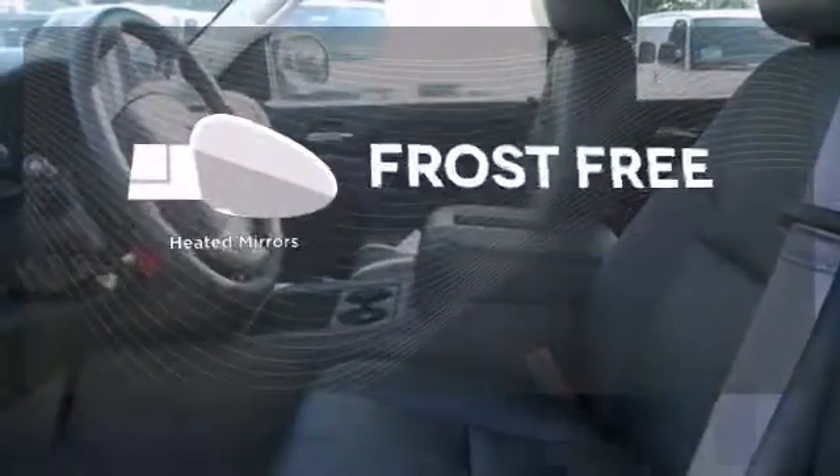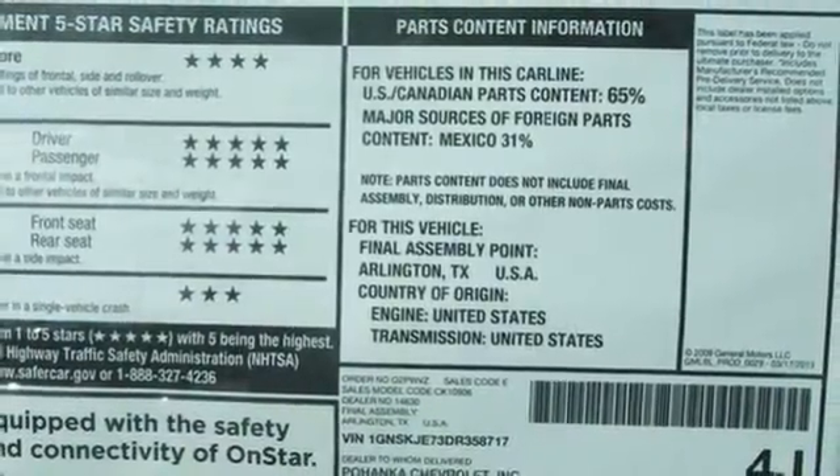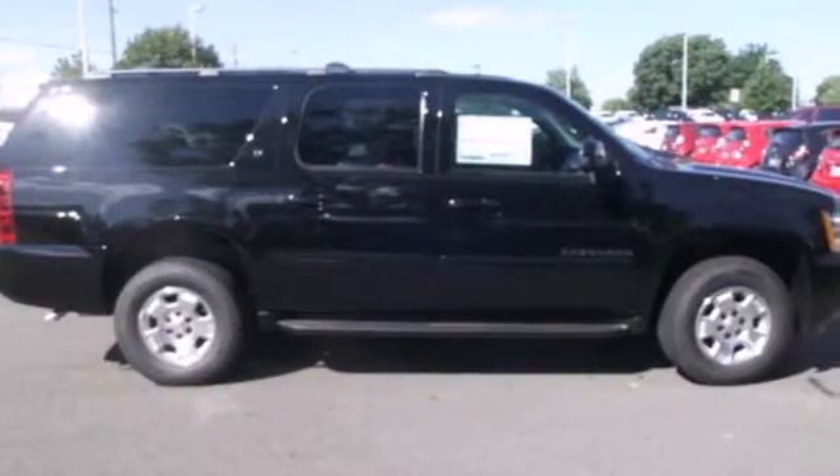Say goodbye to the frost and never leave your car with the heated mirrors. Don't go for ordinary — go for style and brawn. Come see this Suburban today.